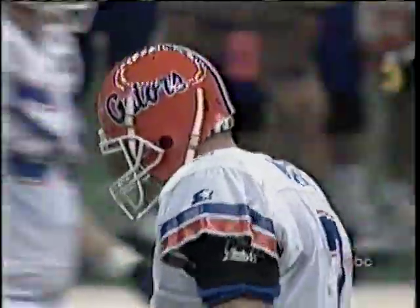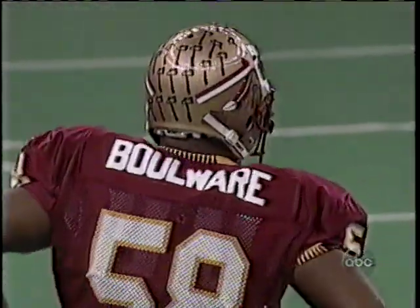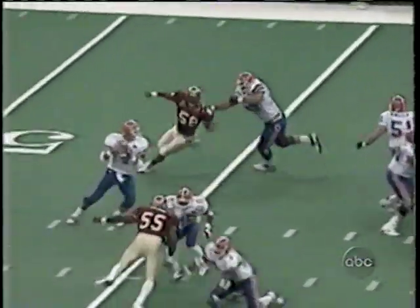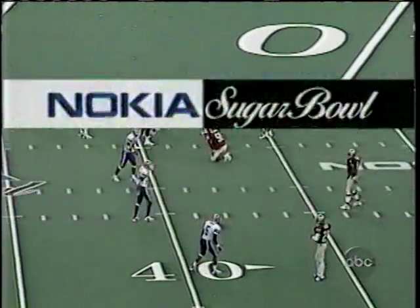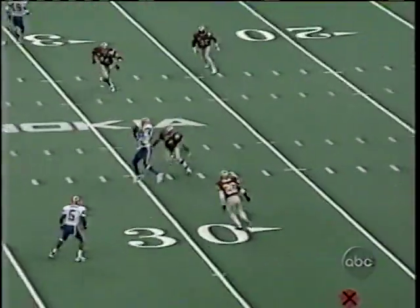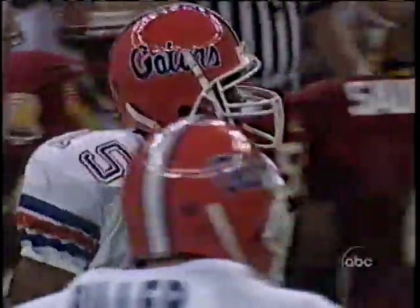The pass down the middle is incomplete — Anthony running a crossing pattern was available but Werfel didn't find him. Boulware was right in Werfel's face. Florida has run five or six offensive plays and every one has been from the shotgun — one running play, the rest passes. Boulware, who led the nation in sacks, gets a piece of his heels. Third and nine, and Werfel drills the ball inside to Anthony for another catch and a first down.